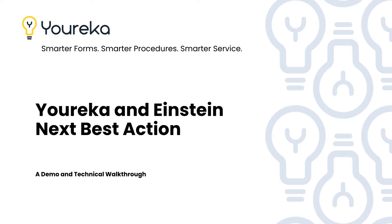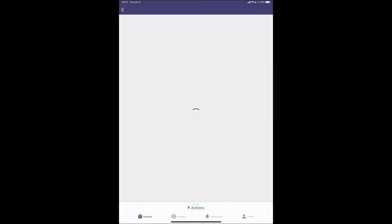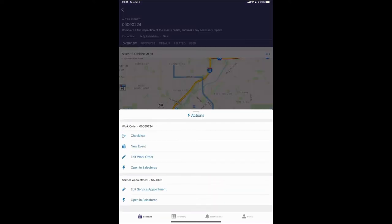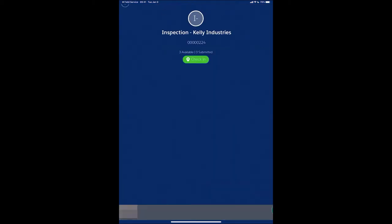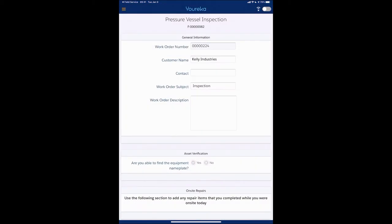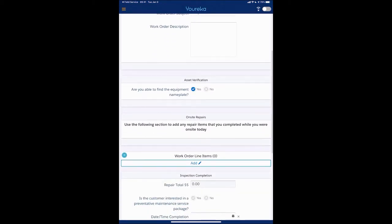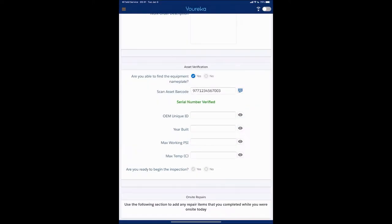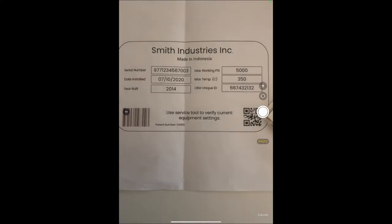We're going to basically dispatch a service appointment, go into the field, fill out a bunch of checklists, and then Salesforce is going to give us a bunch of interesting recommendations about what we might do next. What you're looking at here on the screen is a field technician using the Salesforce Field Service mobile application and the Eureka mobile application to go into the field, do some work, and fill out some really complicated checklists.